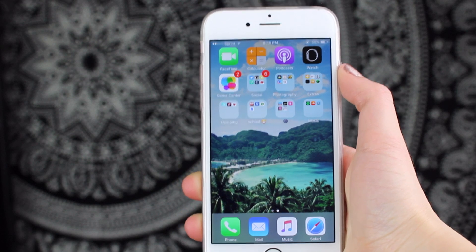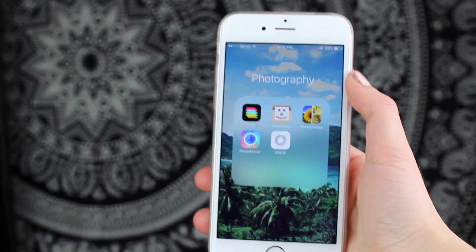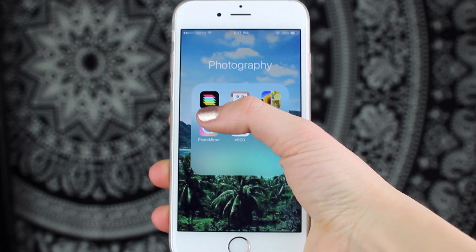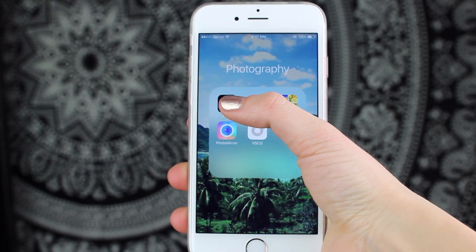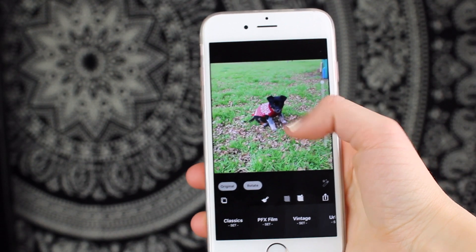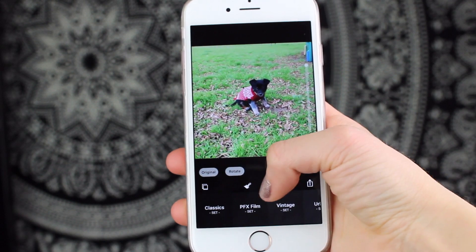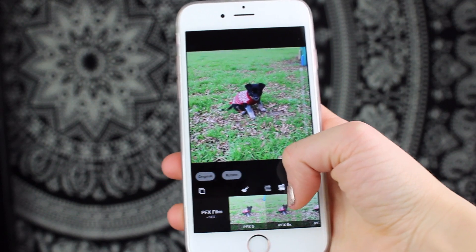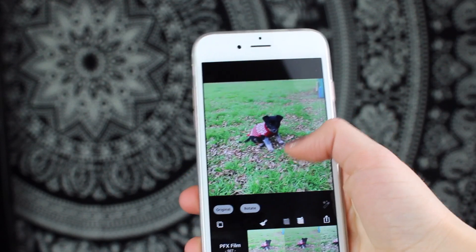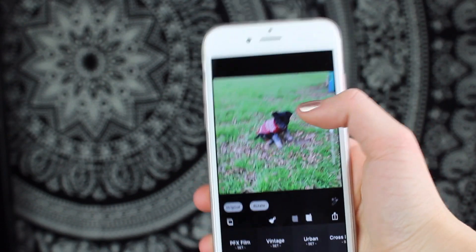The next folder is my Photography folder, even though I post on Instagram like twice a month. The first app is PicFX and this is the only one I really use for Instagram. So you're about to see how I edit my Instagram pictures. I just loaded a picture of Opal — she is adorable. All I do is go on PFXFilm, take PFX5X, and bring it down like halfway or whatever looks best for the picture. That is all I do, and a lot of you guys were wondering, so that's how I edit my pictures.